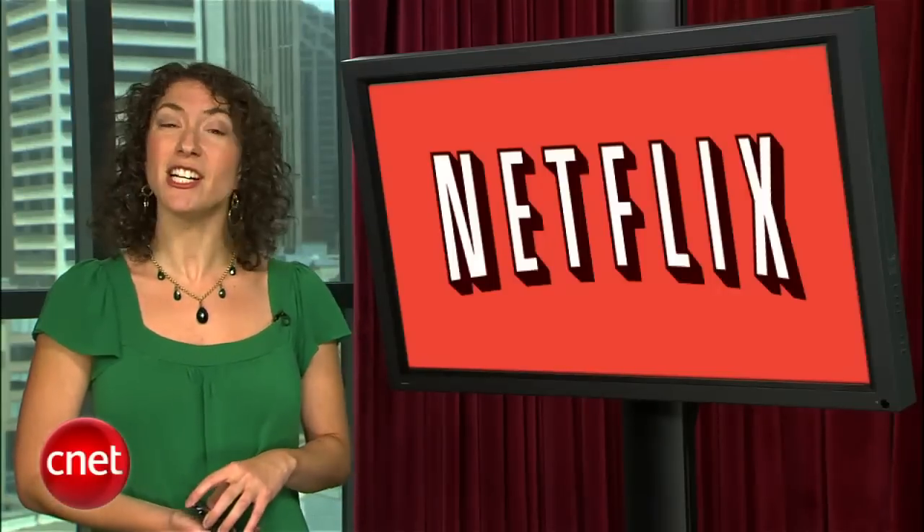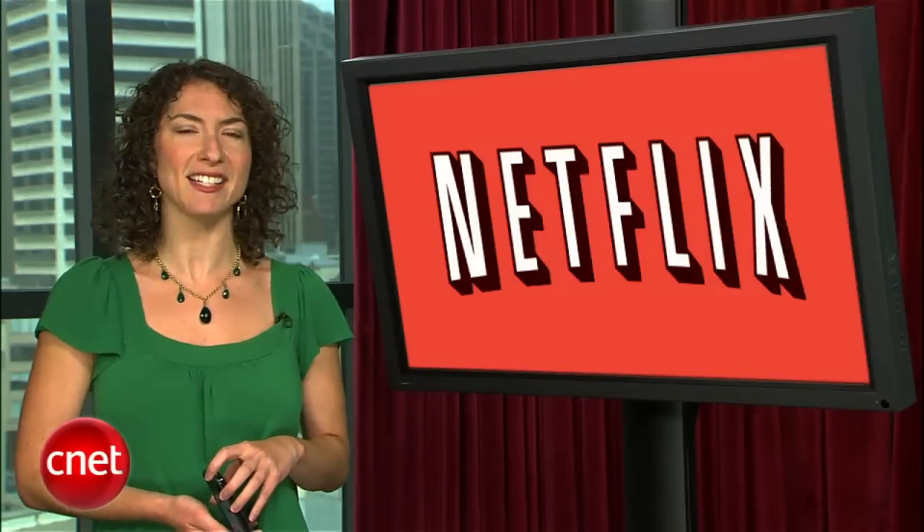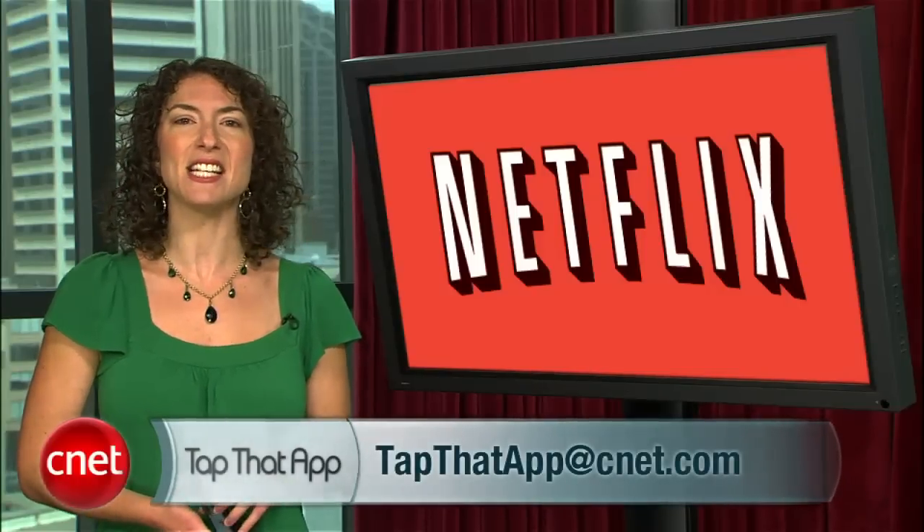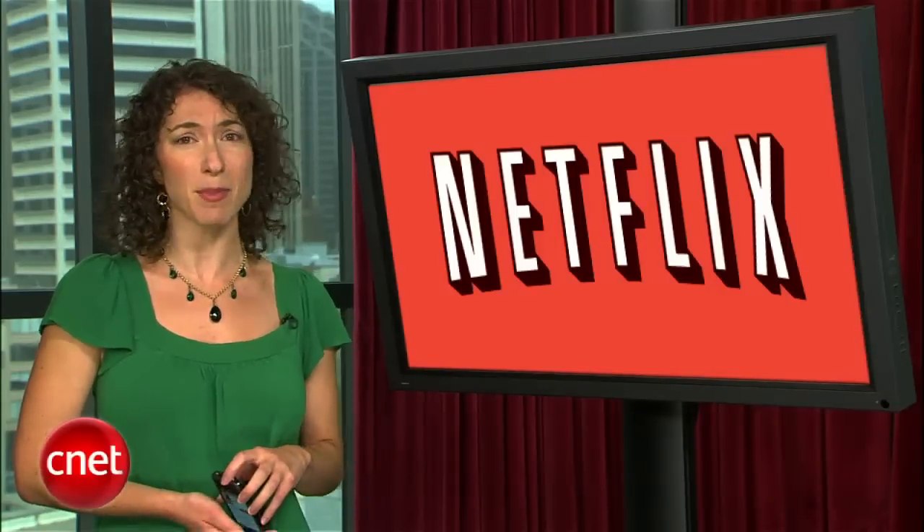So there's your look at Netflix's very tap-worthy streaming app. If you've got any suggestions for other apps we should look at, email us at tapthatapp@cnet.com. That's it for this show. I'm Jessica Dalkord, and keep on tapping.